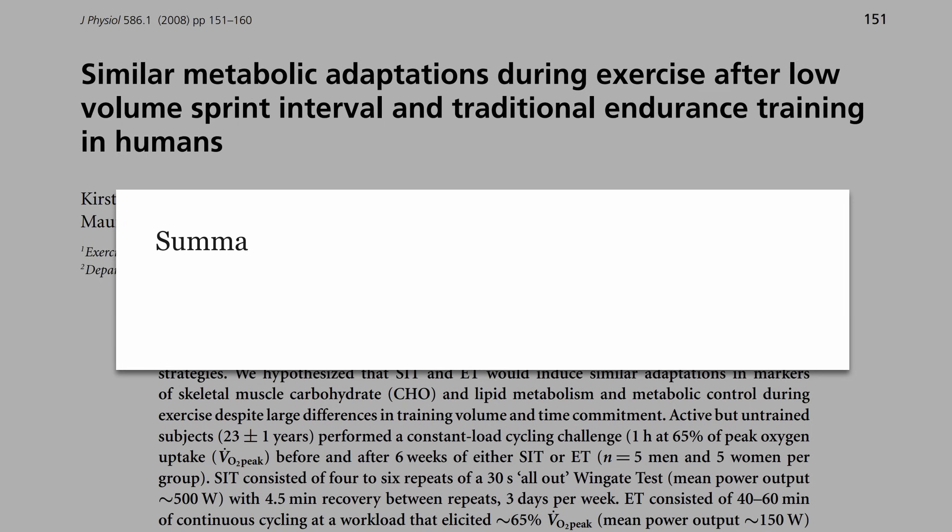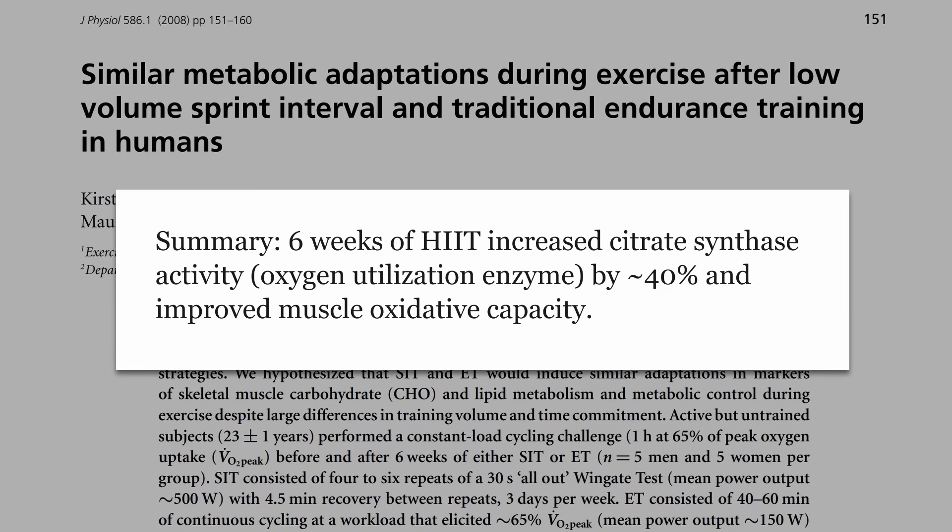After HIIT training you are literally becoming better at using the oxygen that you have — and after endurance training as well, but more so with HIIT. It also increases the activity of oxidative enzymes, which of course increases oxygen utilization.